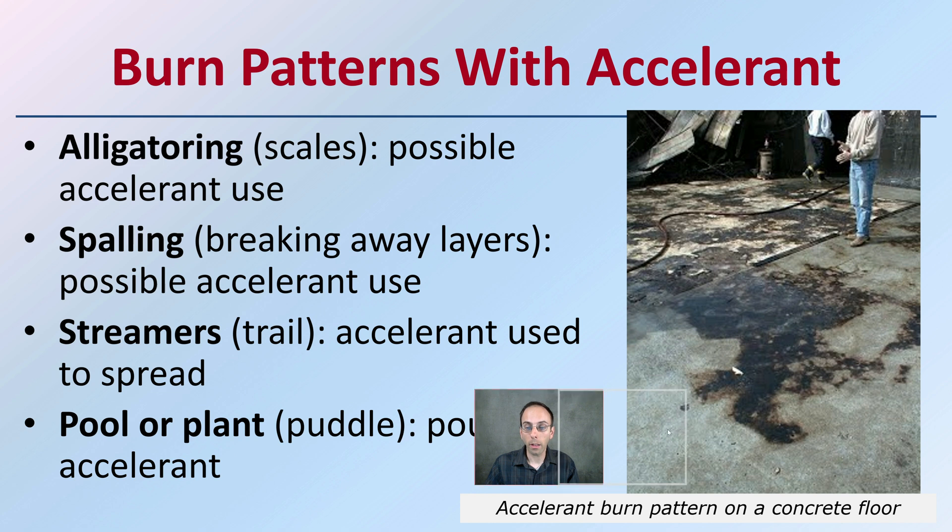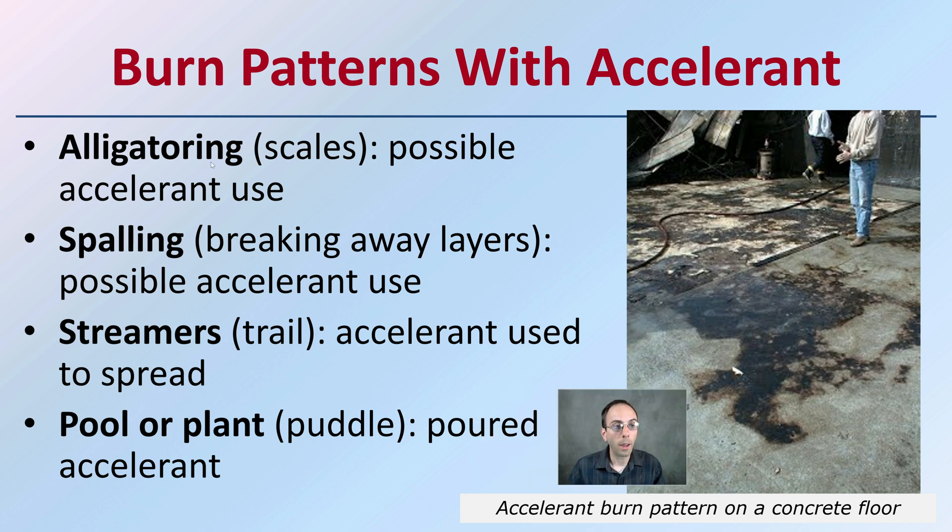When looking at possible areas where an accelerant was used, there are different burn pattern indicators. Alligatoring — looking at scaling — is a possible sign of accelerant use. Breakaway layers such as spalling also indicate possible accelerant usage. Streamers or tails in the burn pattern can help indicate a flammable liquid was used. A pour pattern — that puddle shape — indicates where the accelerant was poured. Evidence of an accelerant burn pattern on a concrete floor shows what these patterns may look like.